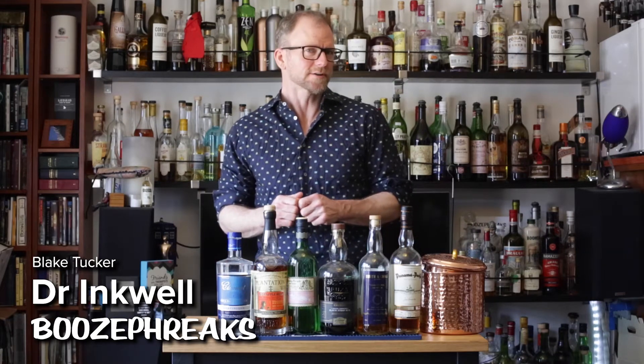Hello! It's Blake Tucker, a.k.a. Dr. Inkwell. I don't want you to drink more, I want you to drink well.